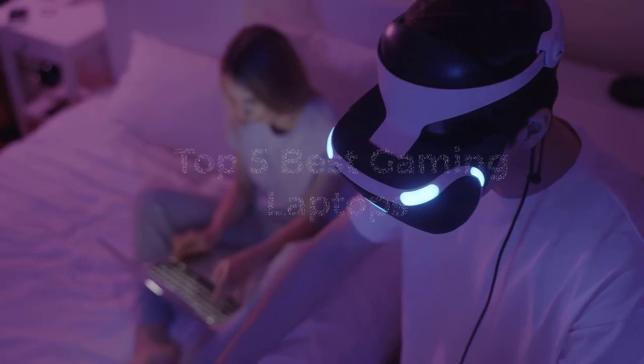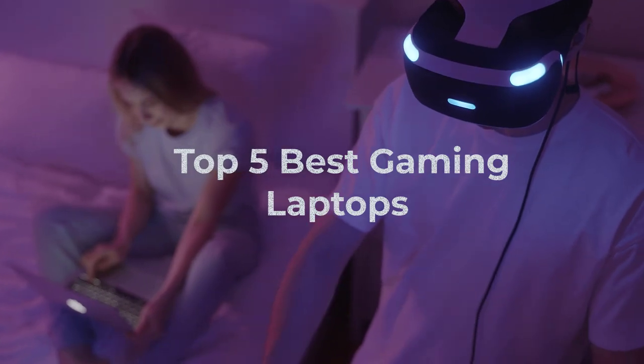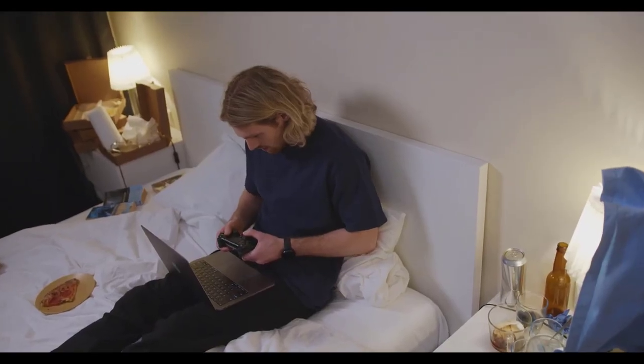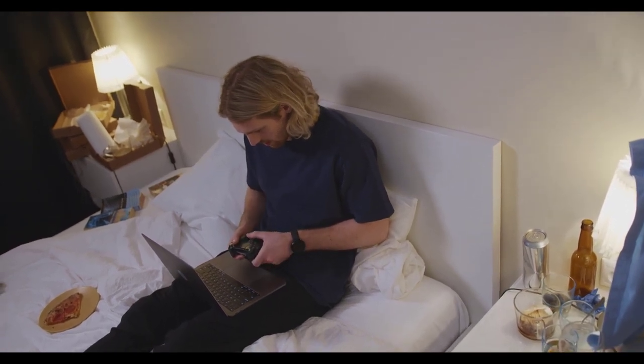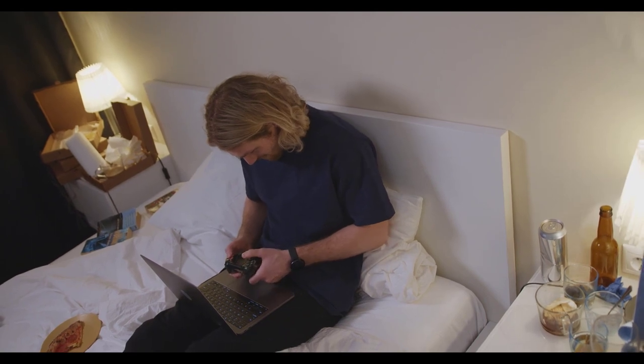Welcome gamers to our channel where we bring you the latest and greatest in the world of gaming. In this episode we delve into the realm of gaming laptops to unveil the absolute best that money can buy. Get ready to witness the epitome of gaming prowess with our selection of the top gaming laptops of the year.